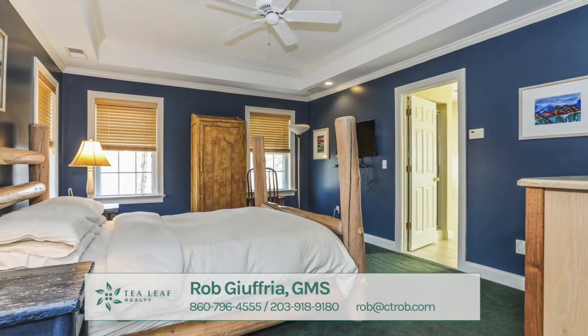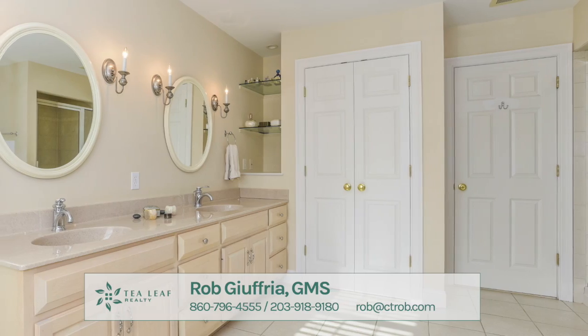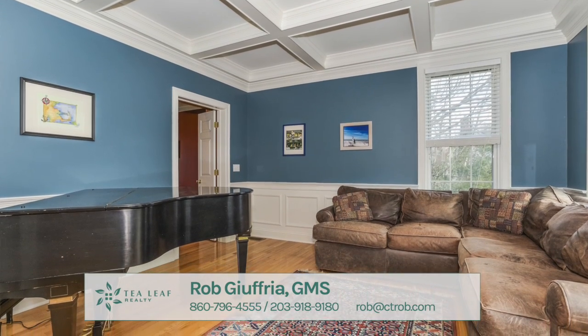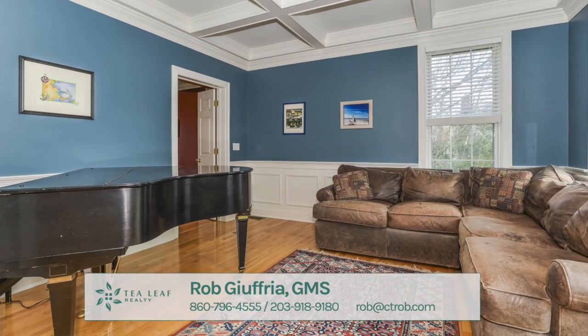The home has four bedrooms, two full and one half baths, and almost 4,000 square feet of living area, not including the almost 2,000 square feet of ready-to-be-finished walkout lower level.